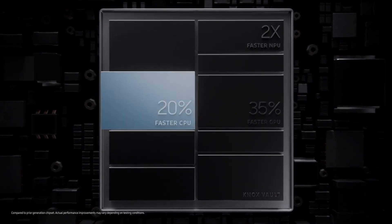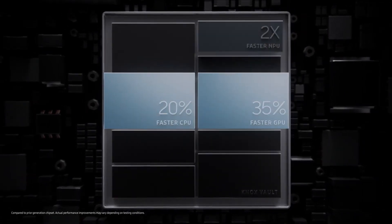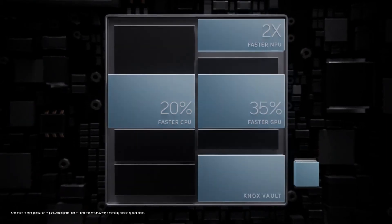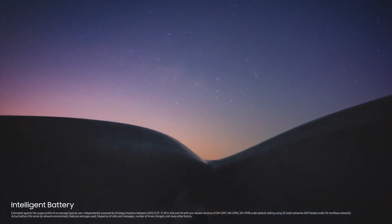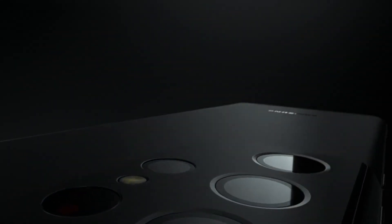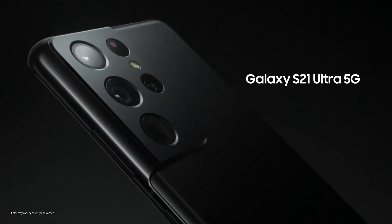With the fastest chip in Galaxy, unsurpassed speed powers an epic camera experience, complete with dedicated Samsung Knox Vault for the highest level of hardware security. An intelligent 5000mAh battery will outlast your day, even on 5G. S21 Ultra's iconic contour cut camera design revolutionizes all a smartphone camera can do. Designed to be epic in every way — Galaxy S21 Ultra.